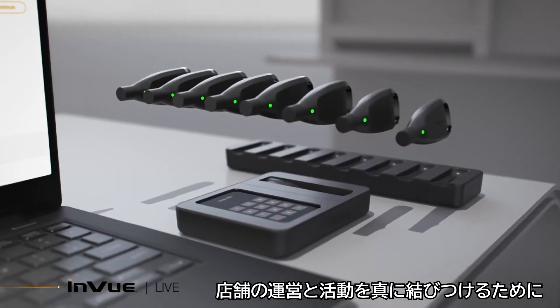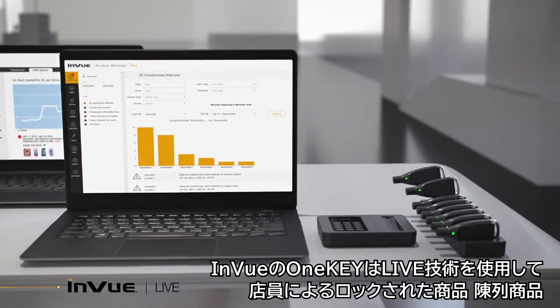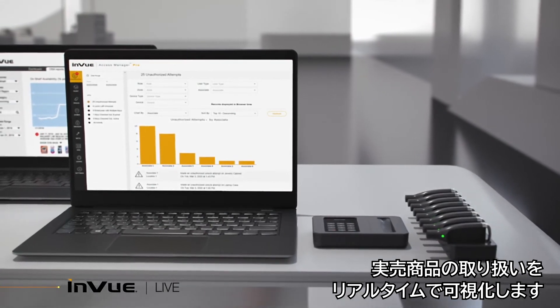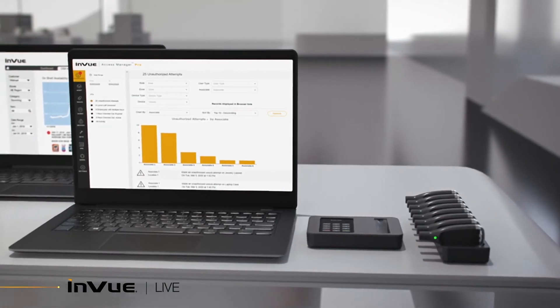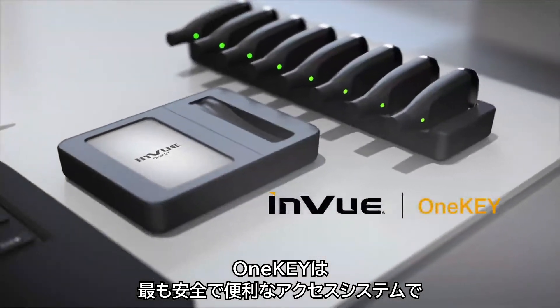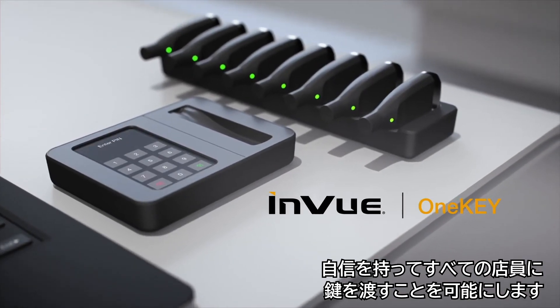To truly connect store operations and activity, InView's OneKey uses live technology to deliver real-time visibility into associates' interactions with locked, displayed, and sell-through merchandise. OneKey is the most secure and convenient access system that gives you the confidence to give every associate a key.